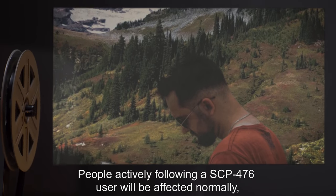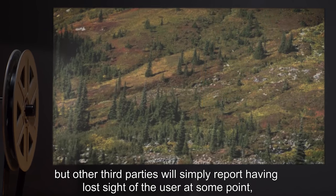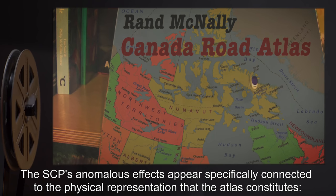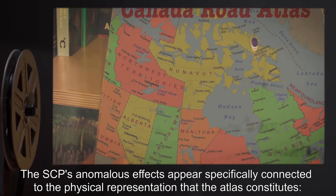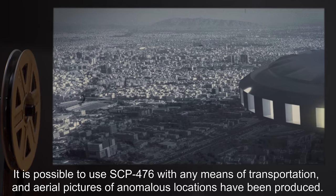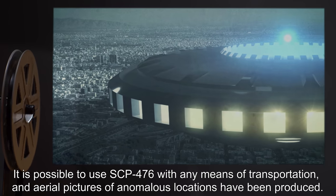People actively following a SCP-476 user will be affected normally, but other third parties will simply report having lost sight of the user at some point, which will systematically happen should direct eye contact to users be lost. The SCP's anomalous effects appear specifically connected to the physical representation that the Atlas constitutes. Copies and electronic duplication of the data fail to display any unusual properties. It is possible to use SCP-476 with any means of transportation, and aerial pictures of anomalous locations have been produced.